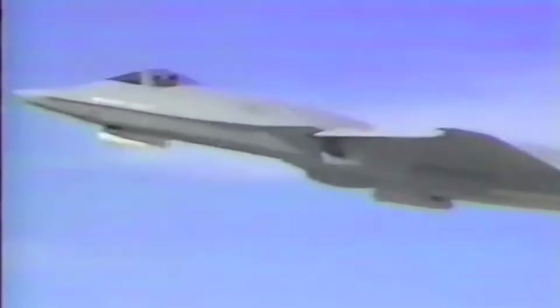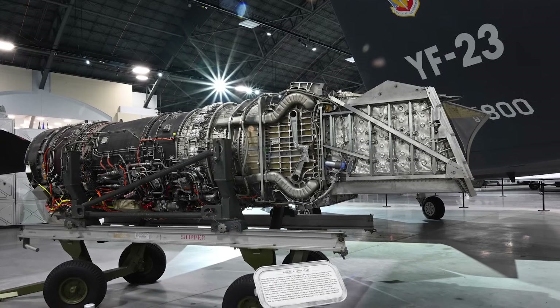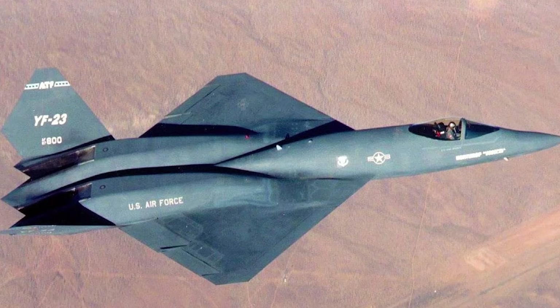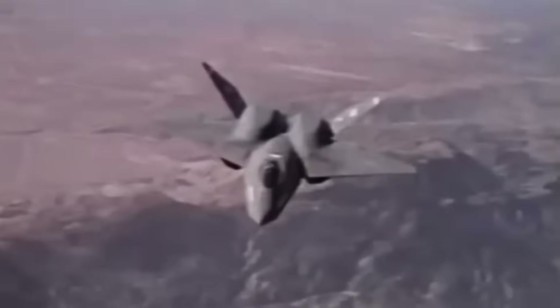The YF-23 came in two prototypes. One was powered by Pratt & Whitney YF-119 engines, the same engines later used in the F-22. The other used General Electric's YF-120 engines, which were more experimental and incorporated variable cycle technology for greater efficiency. Both versions exceeded performance expectations. The Black Widow was faster than the YF-22, with some sources suggesting it could cruise at Mach 1.6 without afterburner and reach Mach 2.2 at top speed. Its range was also superior, meaning it could cover more ground and loiter longer over a battlefield without refueling.